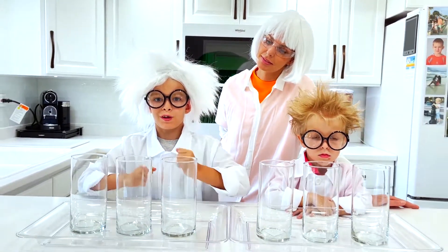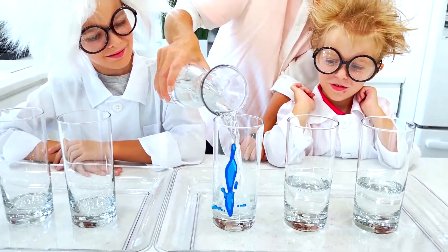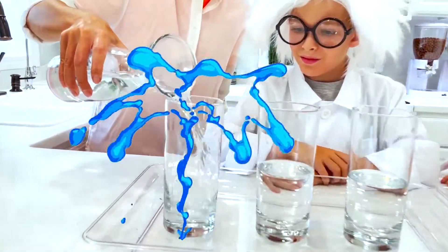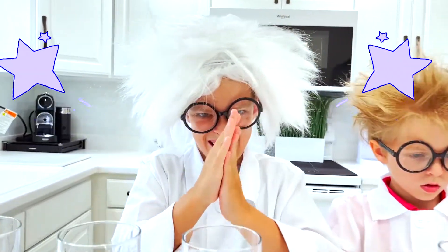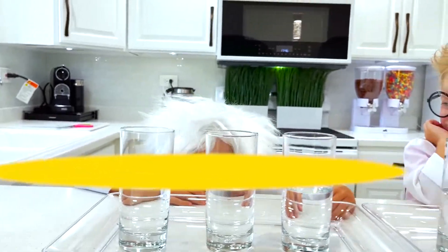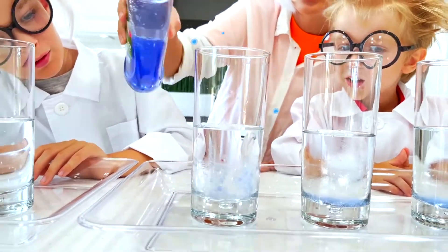First experiment, we will do rainbow volcanoes. Let's start! Green.